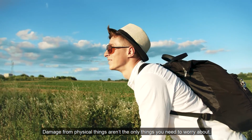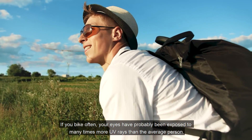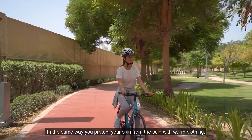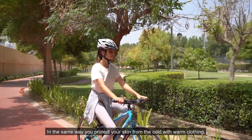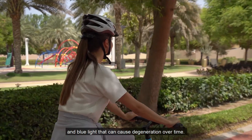However, damage from physical things aren't the only thing you need to worry about. If you bike often, your eyes have probably been exposed to many more UV rays than the average person. In the same way you protect your skin from the cold with warm clothing, it is important to protect your eyes from bright light and blue light that can cause degeneration over time.